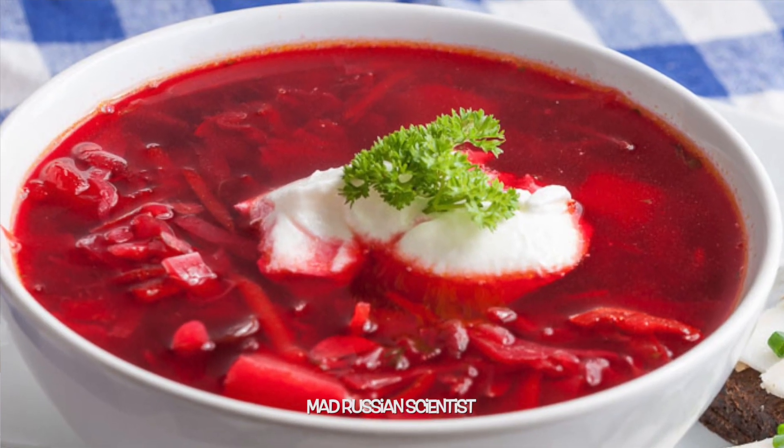Hello guys, how you all doing? In today's video, I'm gonna try to attempt to eat famous Russian borscht in an unusual way.